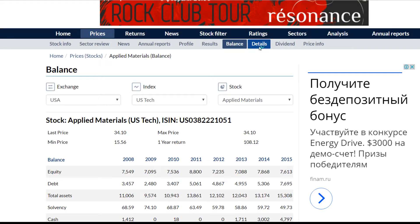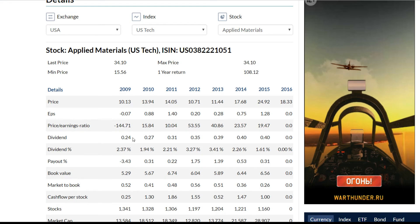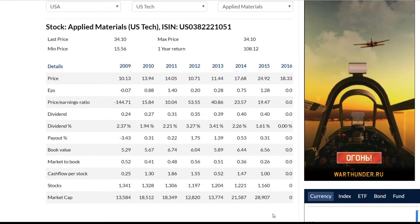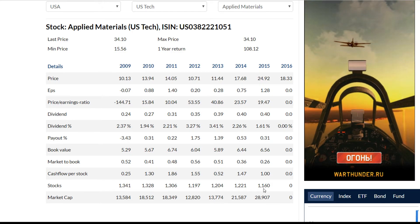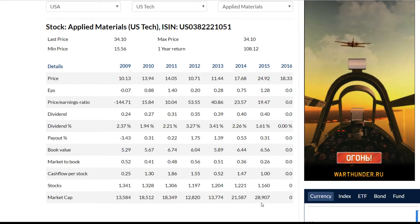If we look at the details page, we will see all of the information you need about earnings per share, price-to-earnings ratio, etc. At the end of 2015, the company's market capitalization — which is the number of shares times the market price — equaled around 28.9 billion dollars. At the end of 2015, the company had around 1.1 billion stocks listed.